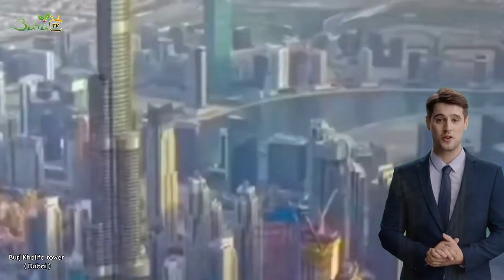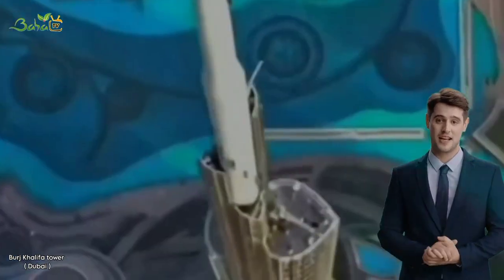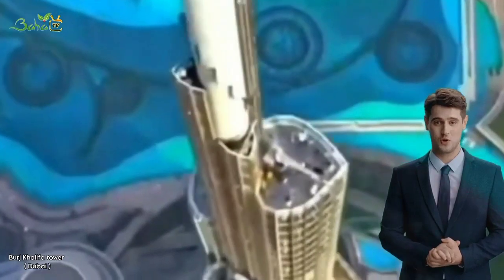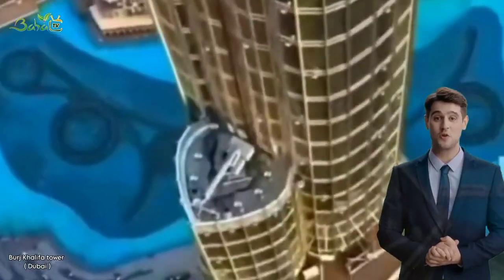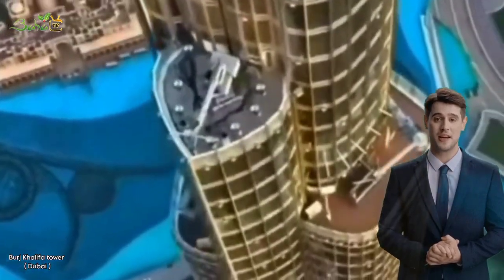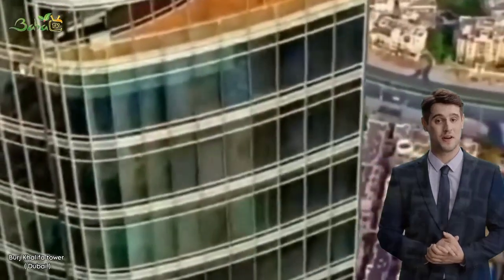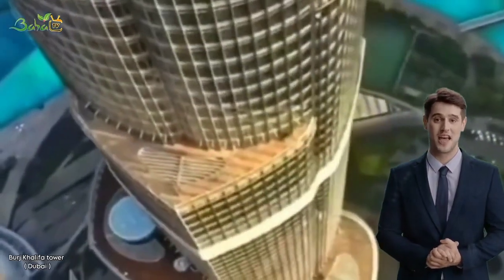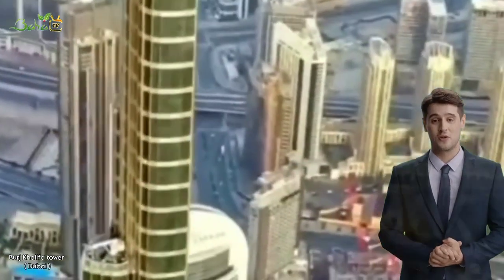The Burj Khalifa has multiple uses, including residential, commercial, and office space. It houses the Armani Hotel Dubai and the world's highest observation deck at the top, which is located on the 148th floor. The observation deck offers a 360-degree view of the city, and visitors can enjoy the view from both indoors and outdoors.